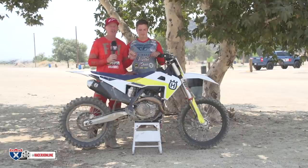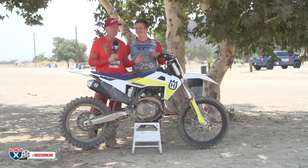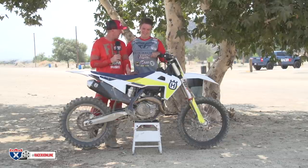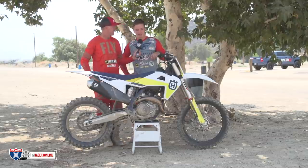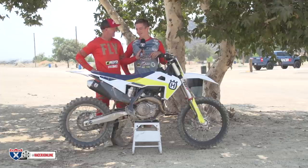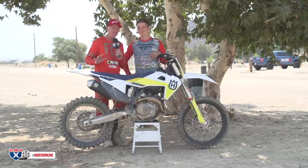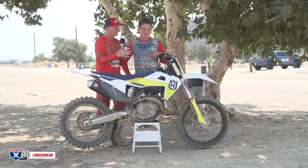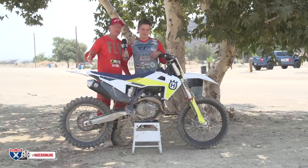Colt actually bought a Husqvarna — that's why he's here. He was a Japanese bike type of rider. I've been a bit of a steel frame hater for the last few years, but I let him ride one of my steel frame bikes and it kind of jump-started it. Tell us what you like about switching to a steel frame and why you like this bike.